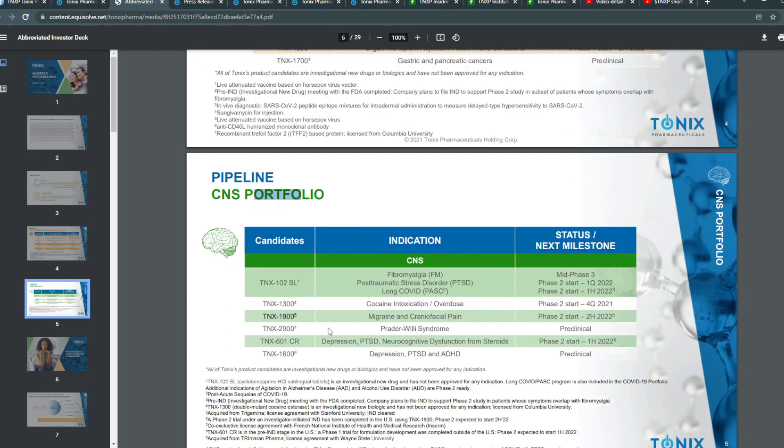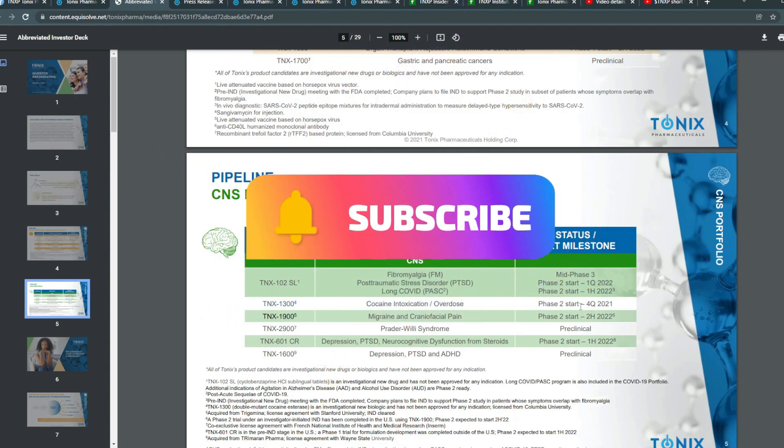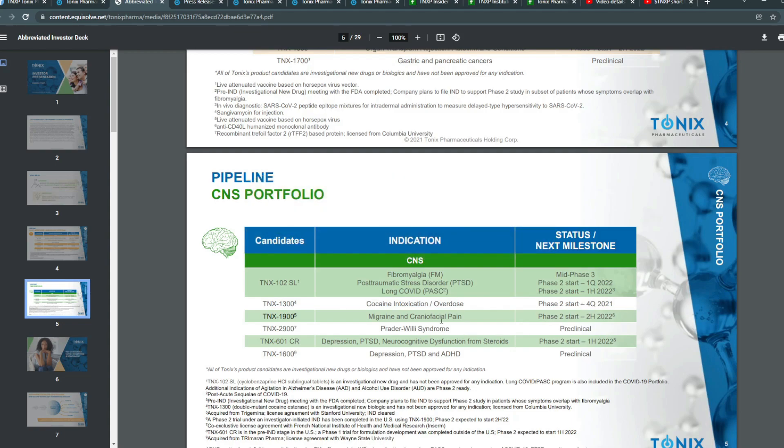They also have a CNS portfolio. TNX-102 SL covers fibromyalgia, post-traumatic stress disorder, and long COVID, with fibromyalgia in mid-phase three and the others starting phase two in Q1 and first half of 2022 respectively. Cocaine intoxication or overdose is expected for phase two to start in Q4 2021. Migraine and brain/facial pain has a phase two start in the second half of 2022. Prader-Willi syndrome is preclinical. Depression, PTSD, and neurocognitive dysfunction from steroids has a phase two start in the first half of 2022.